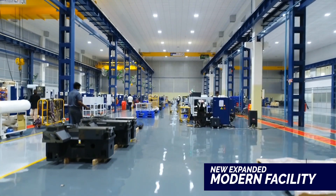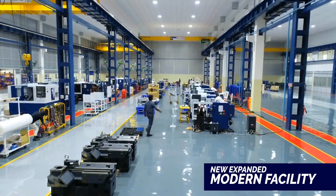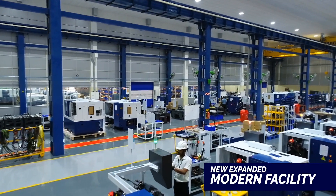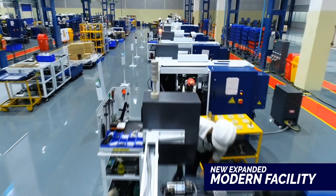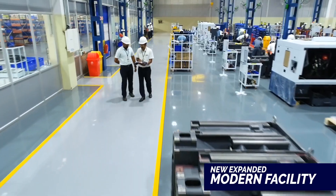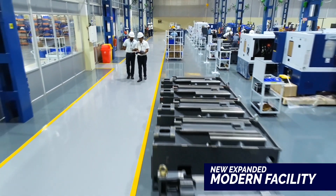The machine tool division has extended its new state-of-the-art modern assembly line with an additional 3,912 square meters to cater to the demands of the ever-growing market on our fast-moving product range and to adhere to stipulated on-time delivery.